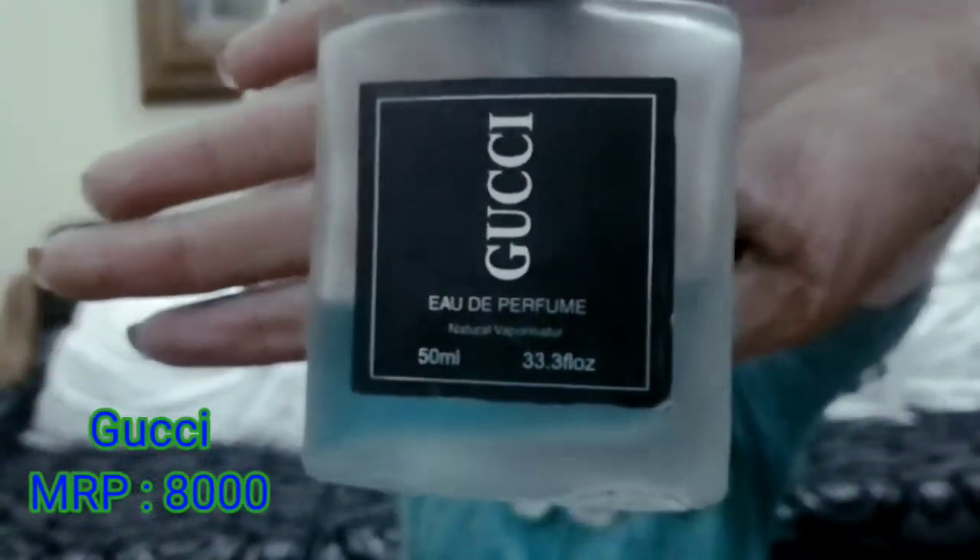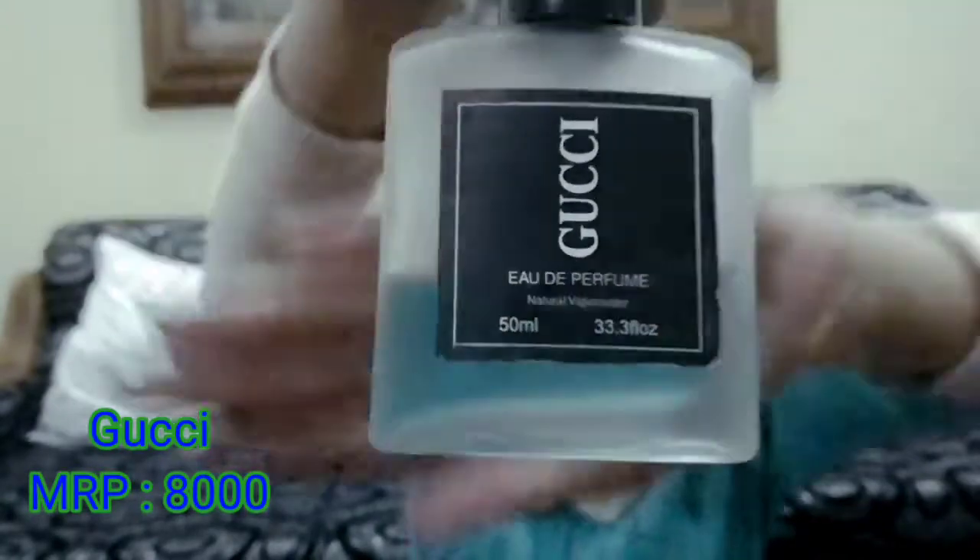Next I want to show you this Gucci perfume. It is very beautiful and has cute packaging. Its MRP was Rs.8,000 but you can easily get a discount. You know the fragrance of Gucci — it is awesome and a very beautiful fragrance.